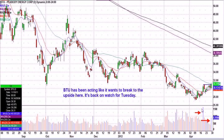BTU — we've been watching this one. Nice volume about two weeks ago, and then it's been grinding higher ever since. Today it actually took out the highs from the day of the high volume. So this one could continue. It looks like it wants to break out to the upside, so BTU will be back on watch.